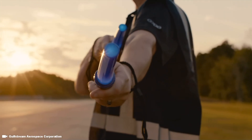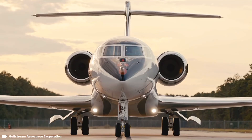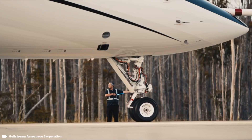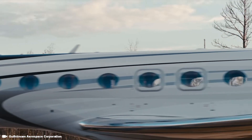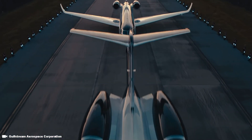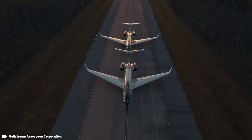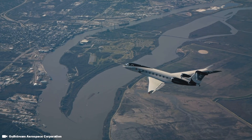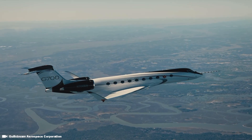The G700 jet delivers an impressive range of 7,500 nautical miles at 652 miles per hour. Based on 450 annual owner-operated hours and $6 per gallon fuel costs, the Gulfstream G700 has a total variable cost of $1.9 million, a total fixed cost of $1 million, and an annual budget of $2.9 million, which breaks down to roughly $6,648 per hour to charter this jet.